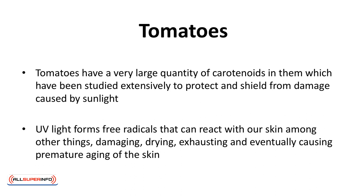Tomatoes are great for reverse aging, especially the skin. Tomatoes have a very large quantity of carotenoids in them, which have been studied extensively to protect and shield from damage caused by sunlight. UV light forms free radicals of naturally occurring and otherwise harmful elements in the atmosphere.